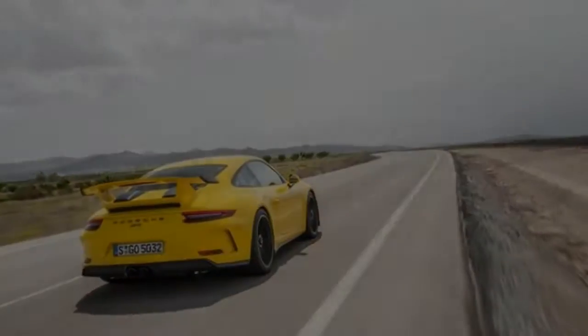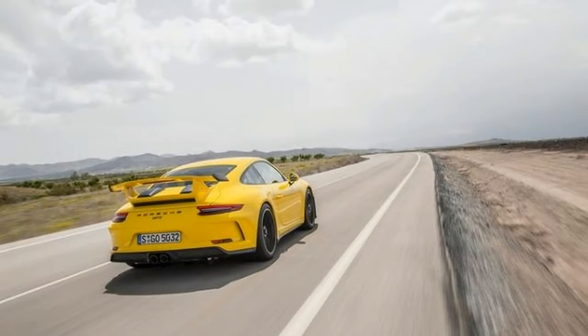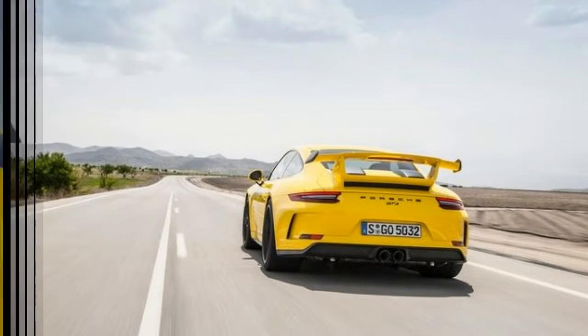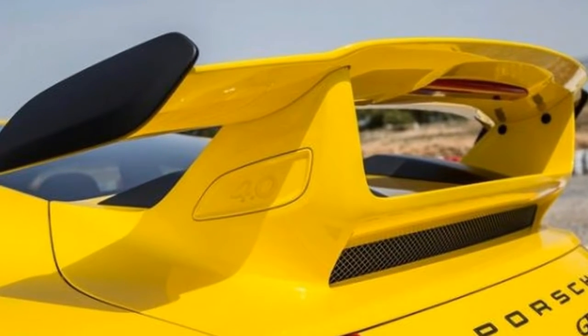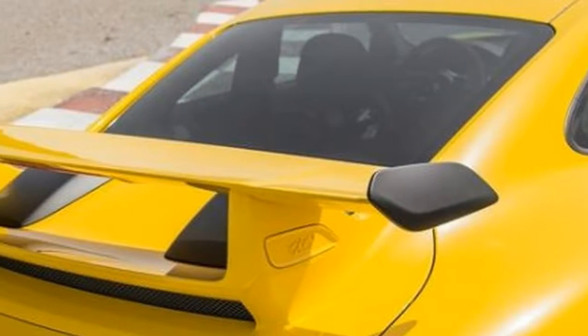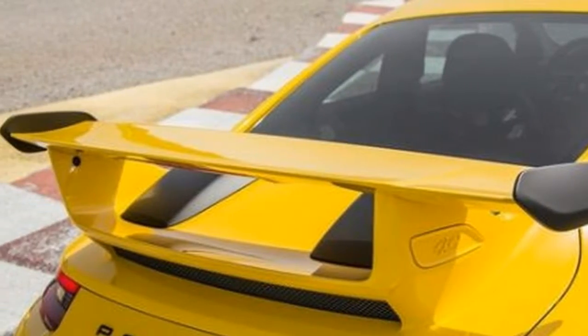I composed this section three days before I traveled to Granada, Spain to drive the revived 2018 rendition of the Porsche GT3. I composed it in advance since I had some particular recollections about the brilliant yellow 2015 GT3 that I wanted to express before they got clouded by the new car. That GT3 marked the first time in my career I had nothing negative to say about a vehicle.